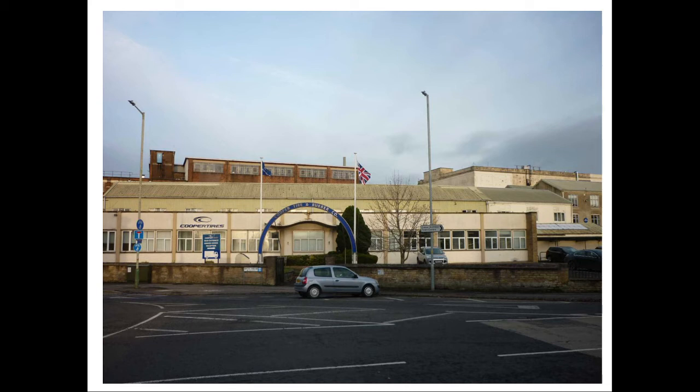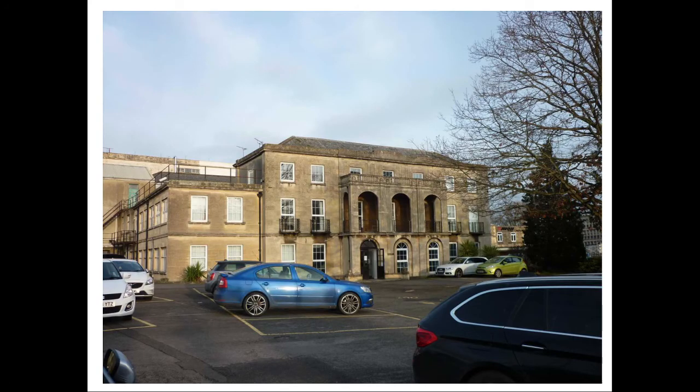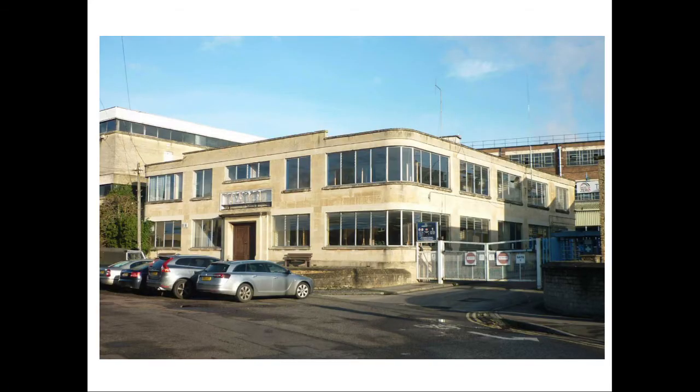Two buildings within the complex are worth a second look. First, on the right after crossing the bridge, is Avon House, built in 1738 by a mill owner named Henry Coulthurst, and now offices of the tyre company. Further up is an Art Deco office building, looking a little sorry for itself.